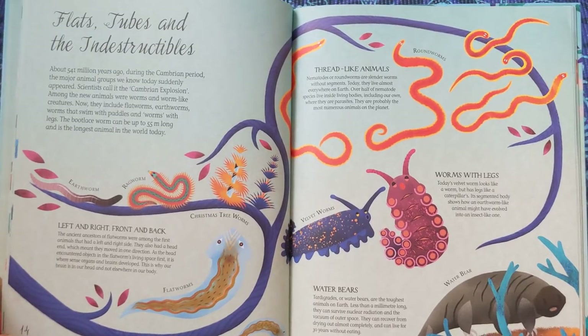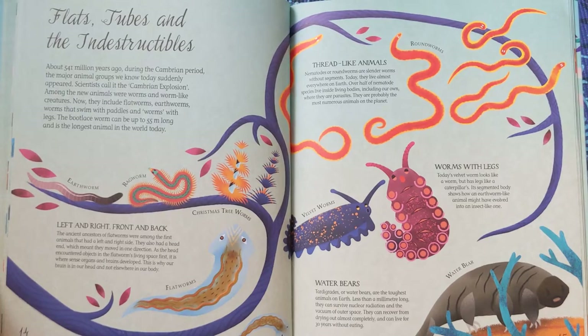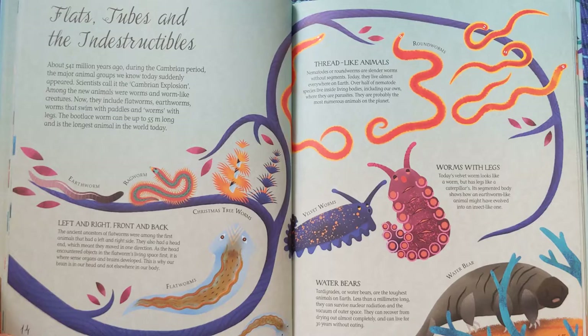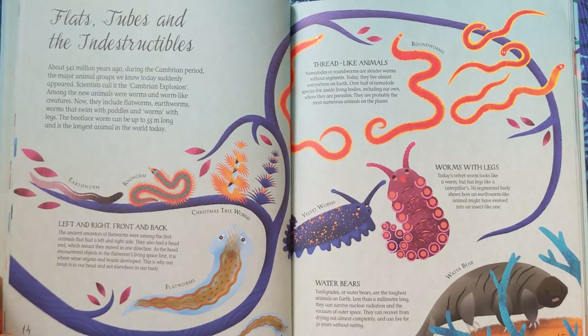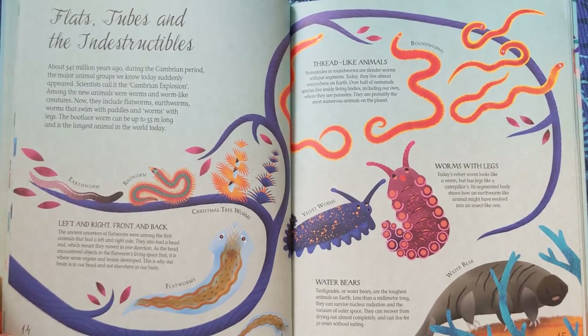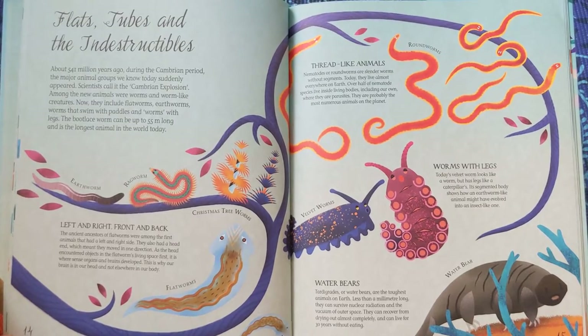Thread-like animals. Nematodes, or roundworms, are slender worms without segments. Today, they live almost everywhere on Earth. Over half of nematode species live inside living bodies, including our own, where they are parasites. They are probably the most numerous animals on the planet.